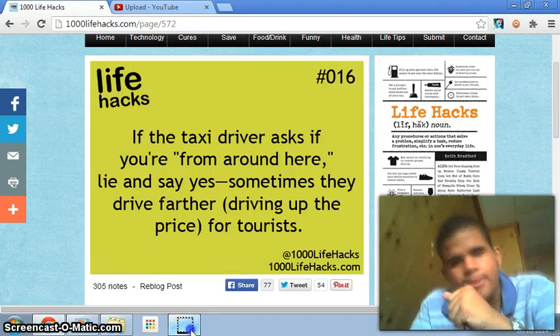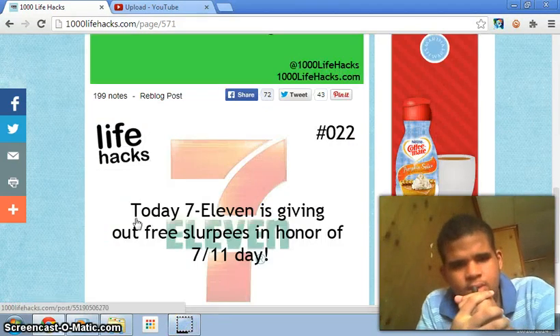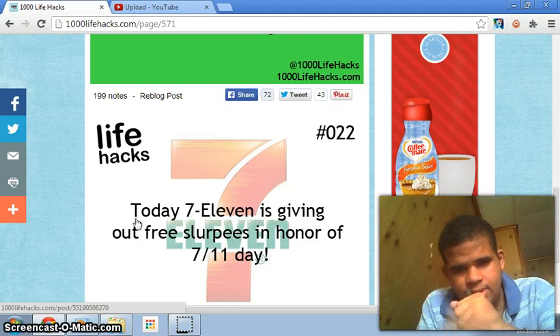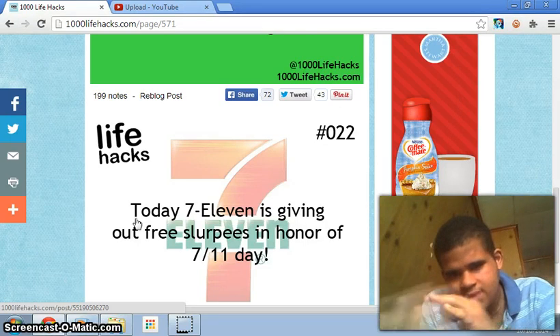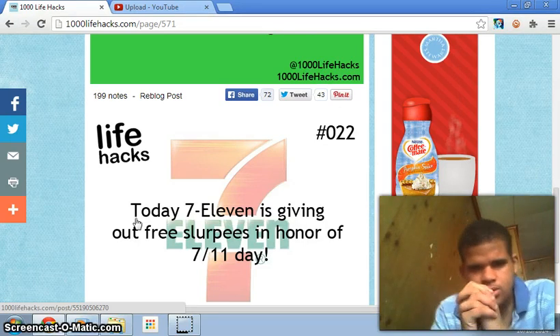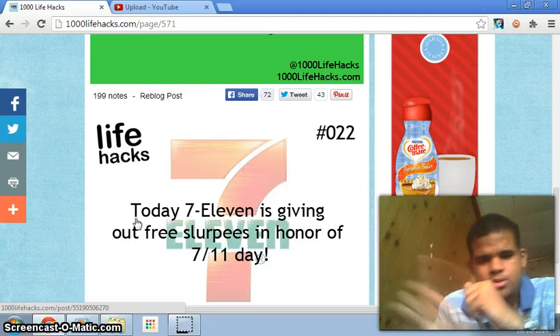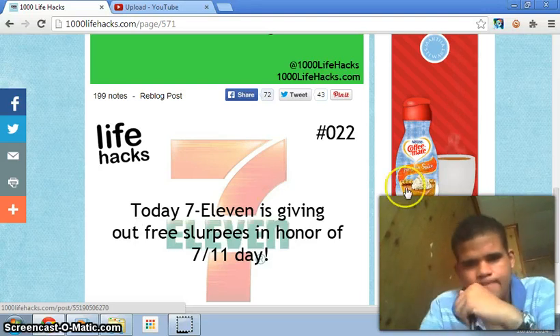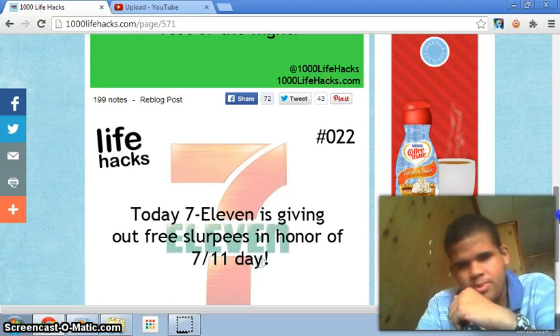Number twenty-two: 7-Eleven is giving out free Slurpees in honor of 7-Eleven Day. Well, it's not today — it was probably talking about something else. This is number 22, just so you know, for those people who can already see it.